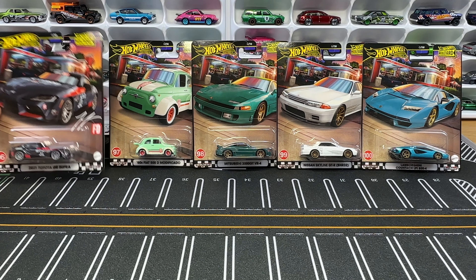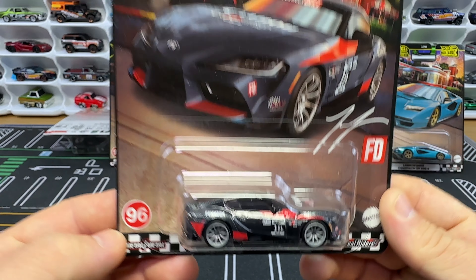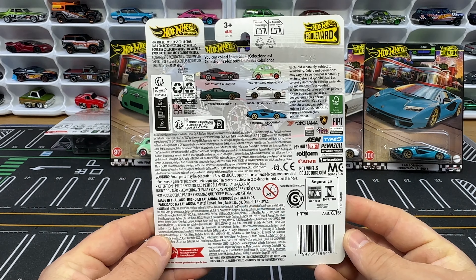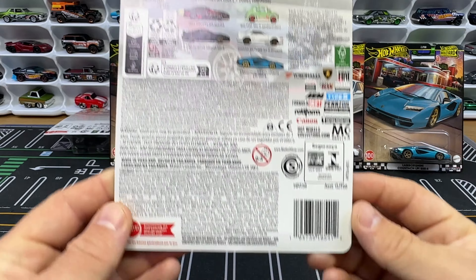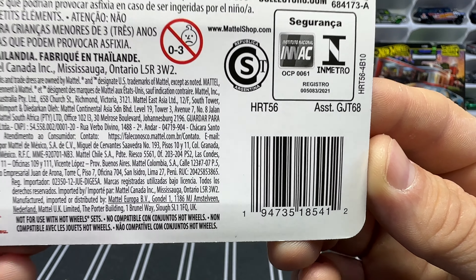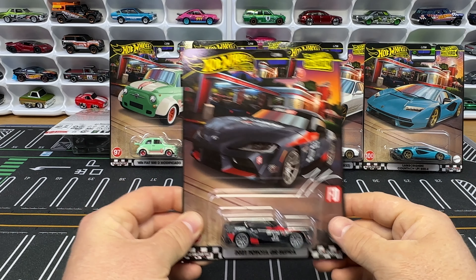First let's check out number 96, the first one in the set — we got the 2021 Toyota GR Supra. Check out that awesome artwork. Here is the back; you're going to see the full set on there. This is a Walmart exclusive — you're only going to find these Boulevards at Walmart.